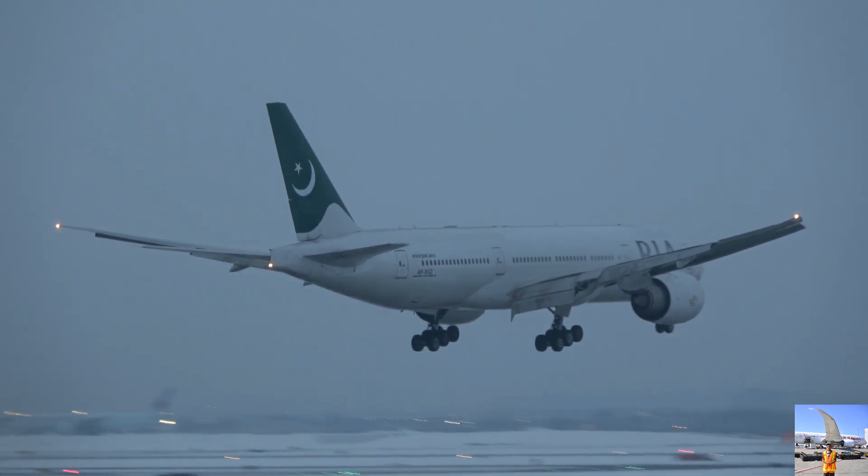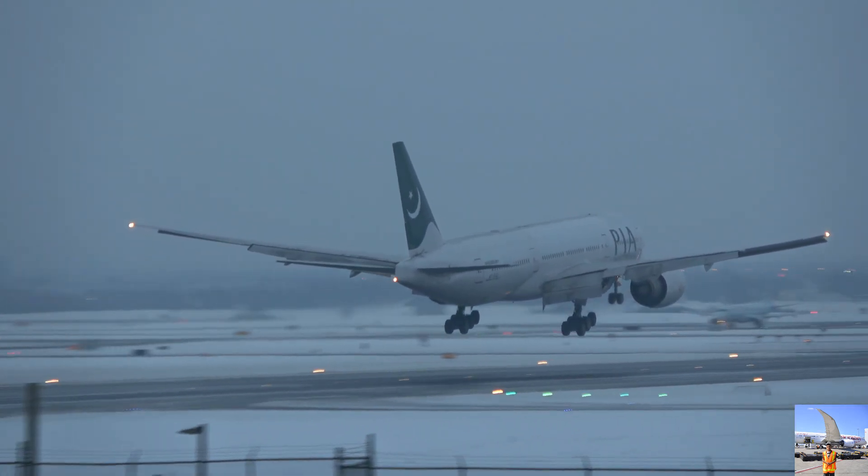V4A 2320, line up 2-3. We'll be at 2-3. V4A 23.